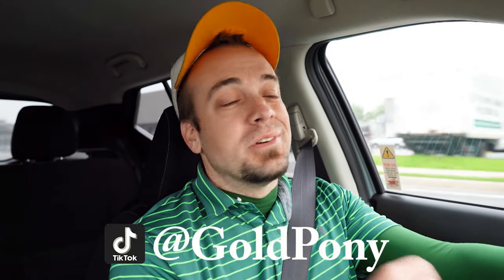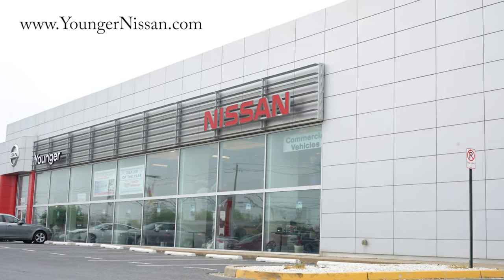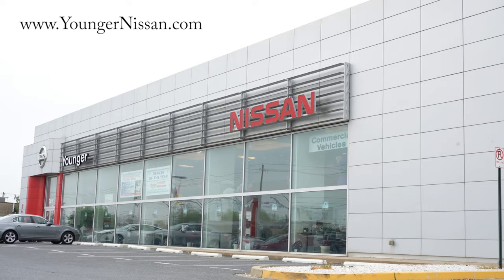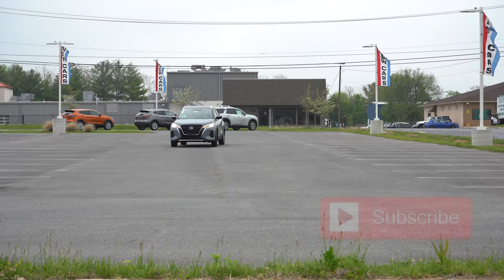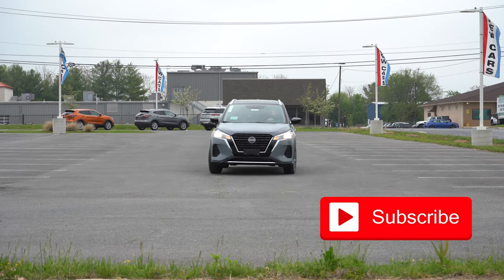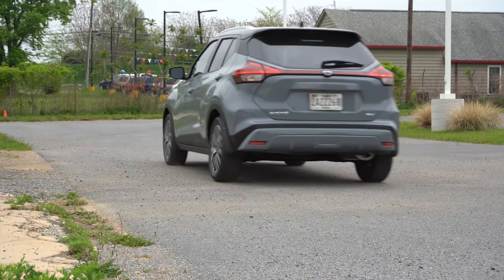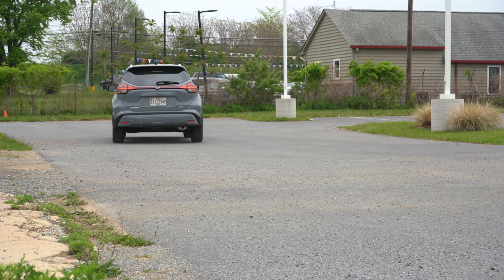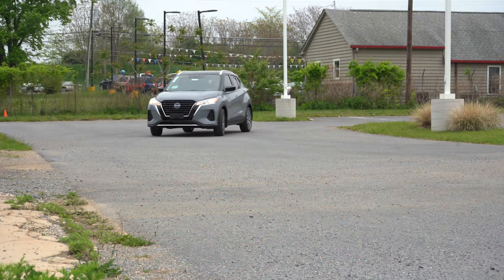Welcome back. I'm Gold Pony, doing new car, truck, and SUV reviews on YouTube. Today we are in the brand new 2022 Nissan Kicks, courtesy of Younger Nissan in Frederick, Maryland. For more information on their inventory, please check out the link in the description below. In this video we will be testing out everything about this one, from acceleration to braking, steering feel, ride quality, sound system, exhaust clip, and all that fun stuff.